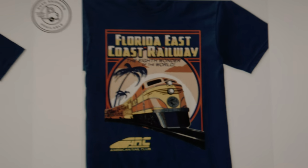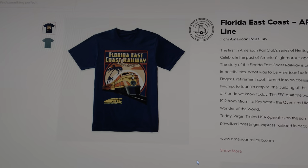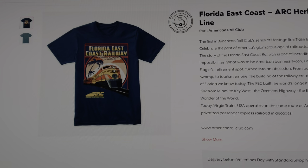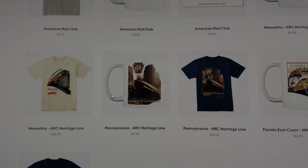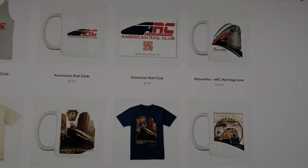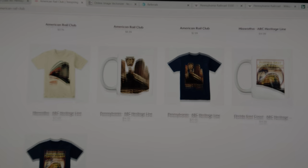These are all premium shirts and you can get them for $25 each. They also come with a mug if you want — whether you drink coffee, tea, or whatever, you're going to love these.